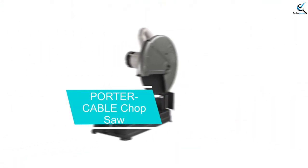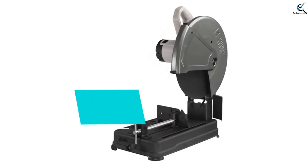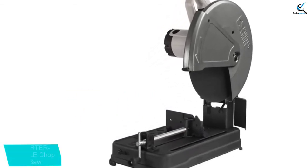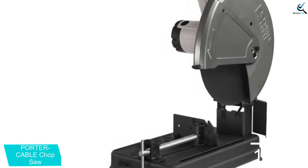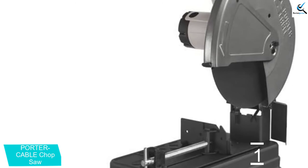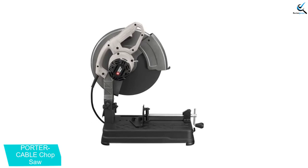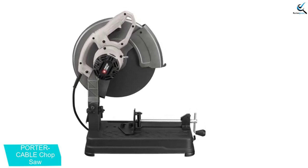And finally at number 1, the Porter Cable Chop Saw. Many chop saws come with a hefty price tag, but the Porter Cable Chop Saw is here for everyone looking to build out their workshop on a budget. As the least expensive option on this list, it naturally does without many of the bells and whistles. Still, this saw offers everything you need for most jobs around the house.